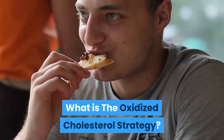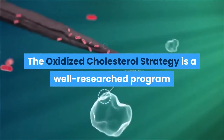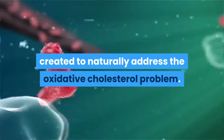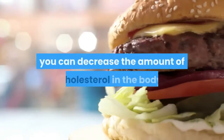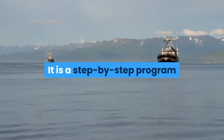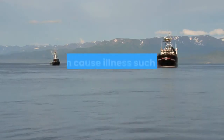What is the Oxidized Cholesterol Strategy? The Oxidized Cholesterol Strategy is a well-researched program created to naturally address the oxidative cholesterol problem. If you follow the advice of this program, you can decrease the amount of cholesterol in the body. It is a step-by-step program that gives you natural advice on how to clear blood vessels that can cause illness.